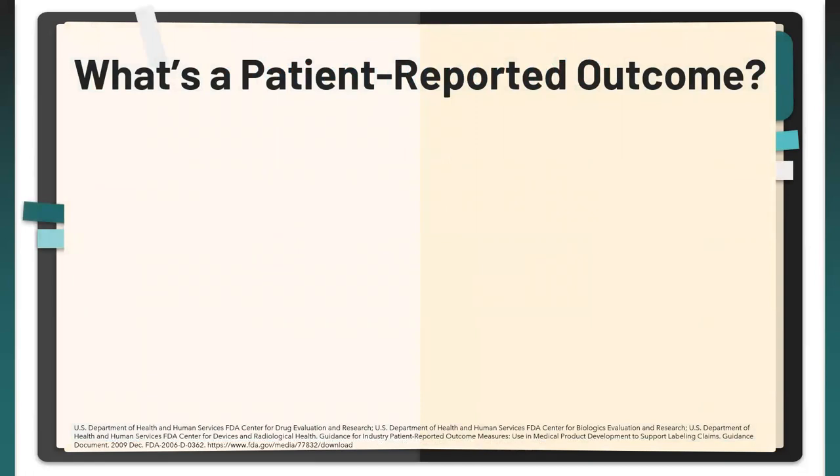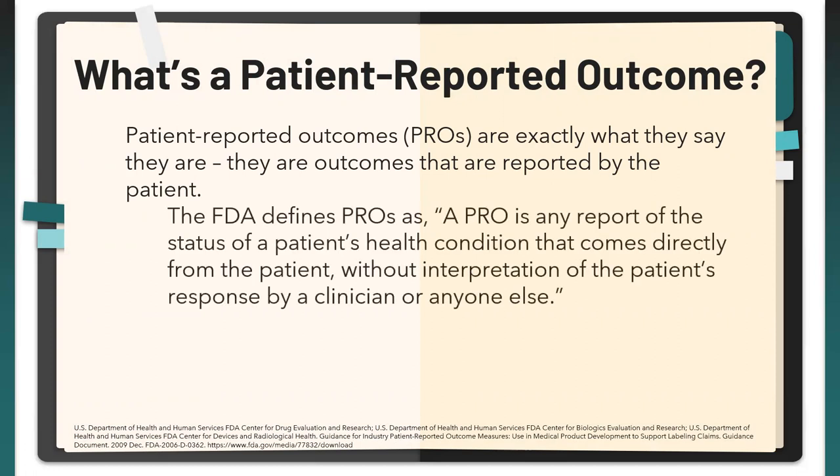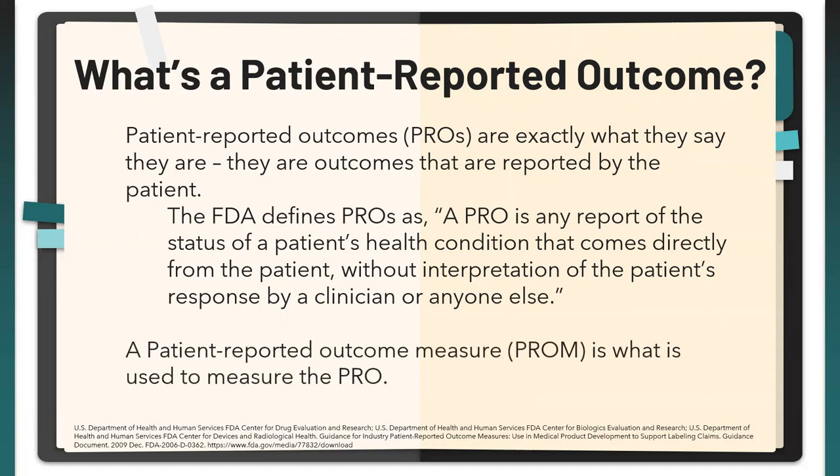What is a patient-reported outcome measure? It's exactly what it says: an outcome reported directly by the patient. The FDA defines a PRO as any report of the status of a patient's health condition that comes directly from the patient without interpretation by a clinician or anyone else. A PROM — a PRO measure — is what's used to evaluate or measure a PRO.